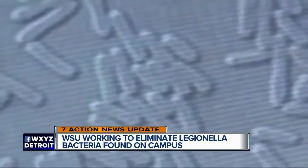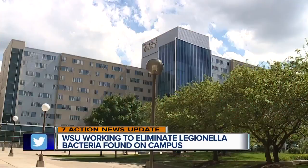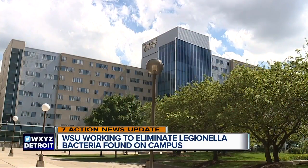An update on a health scare at Wayne State University. The university says another building on campus is showing signs of Legionella bacteria. Testing revealed the rooftop cooling tower on the Student Center building had low levels of Legionella bacteria.